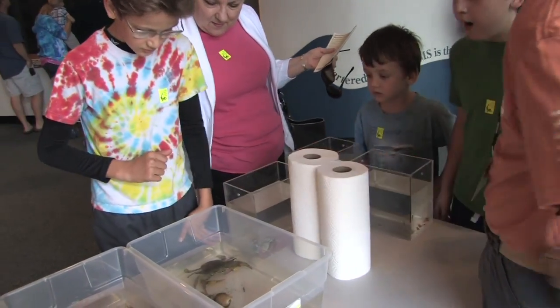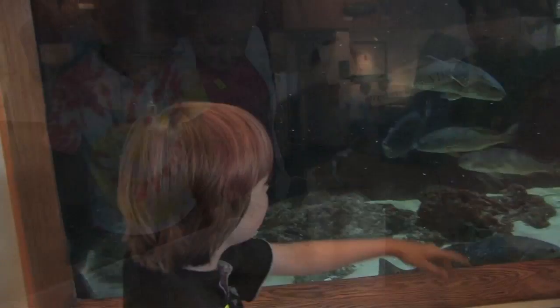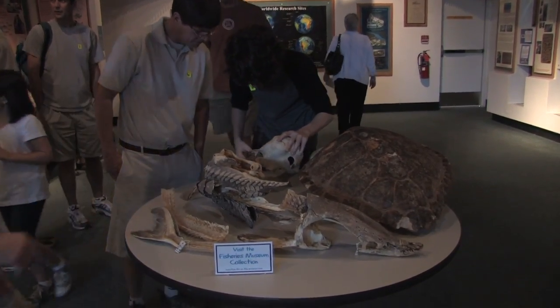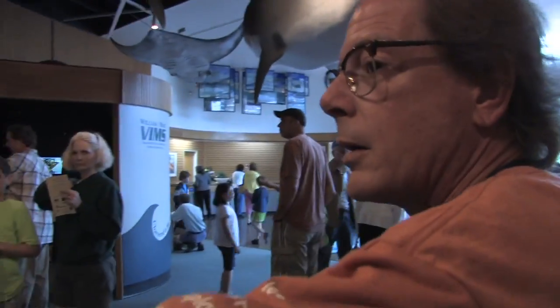That's a female blue crab with eggs. I think the eel is cool. Do you like them? That's the skull of a bottlenose dolphin. There's a skull over here. I know a little bit about fish.